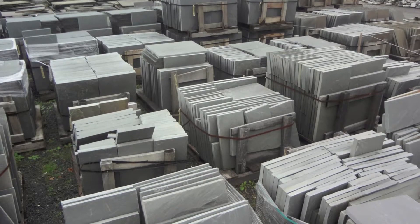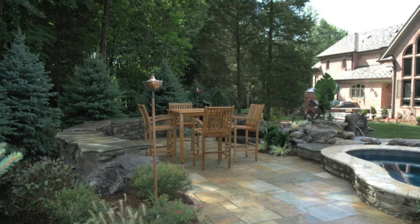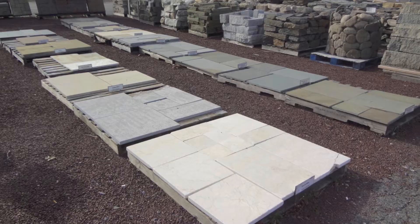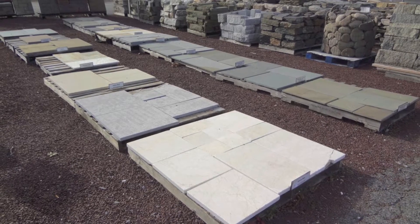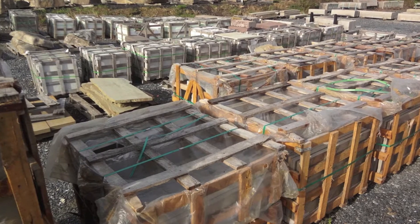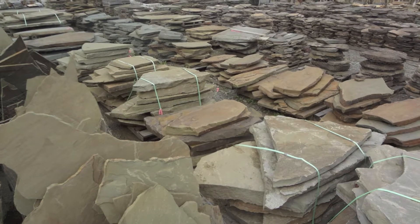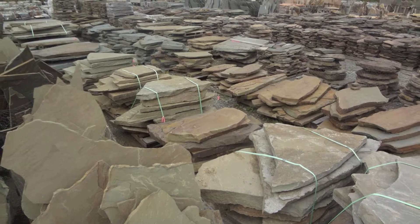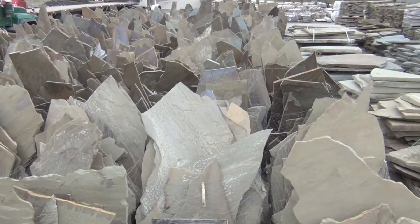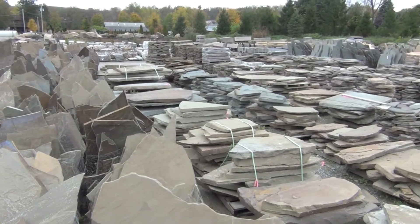Bluestone isn't the only patterned stone we have. We stock numerous additional types of natural walkway and patio stone, all of which are on display and backed by an on-site inventory. We also have a great selection of irregular walkway and patio stone and a deep on-site inventory of this popular stone.